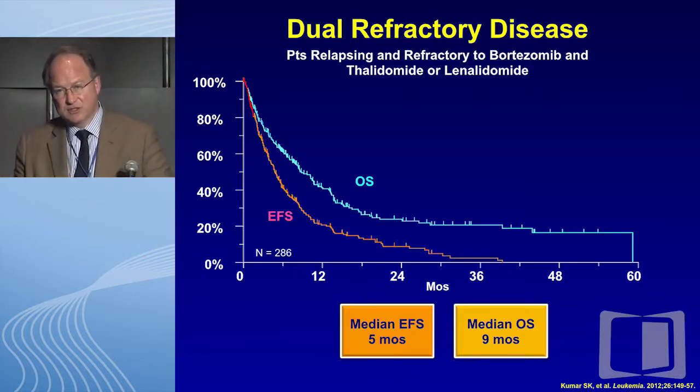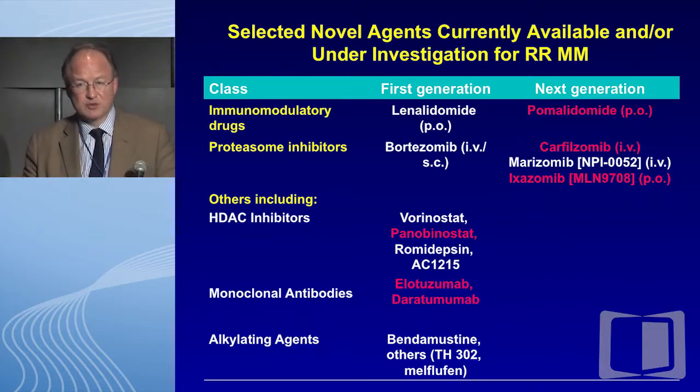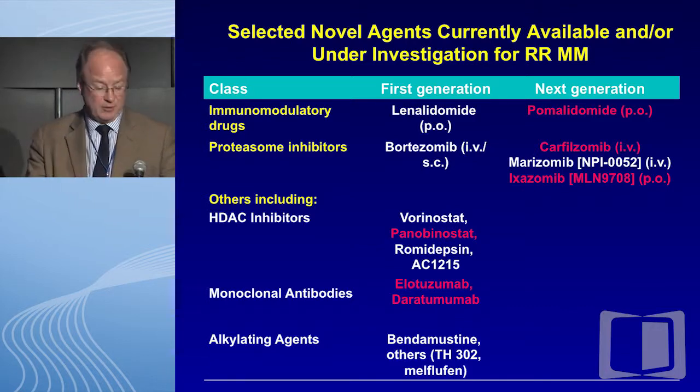When we think of dual refractory disease, a couple of points to make: the median event-free survival is awful at about five months, and the median overall survival is equally awful at nine months. This isn't data confined to outside the US — this is integral data led by Shaji from the International Myeloma Working Group, showing that outcomes in the setting of IMID and proteasome inhibitor failure are dismal. We've been pleased with the performance of vorinostat when you manage its side effects, and I would argue that the field moving away from it was perhaps premature.